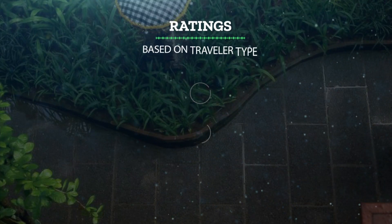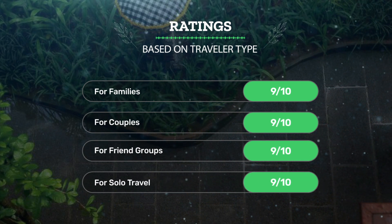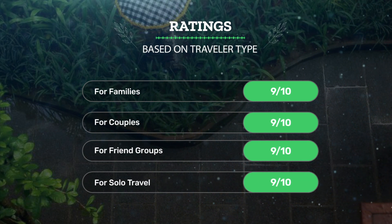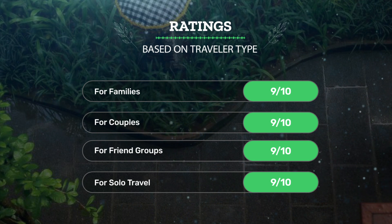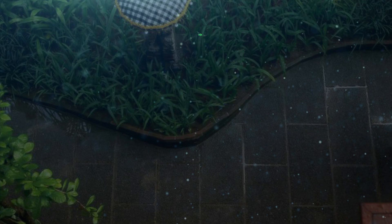Let's see our ratings for this hotel based on traveler type. For families: 9 out of 10. For couples: 9 out of 10. For friend groups: 9 out of 10. For solo travel: 9 out of 10.